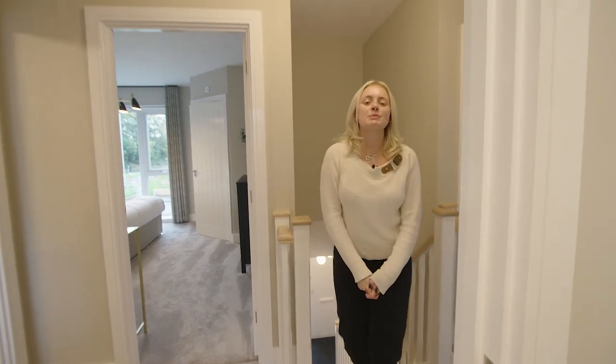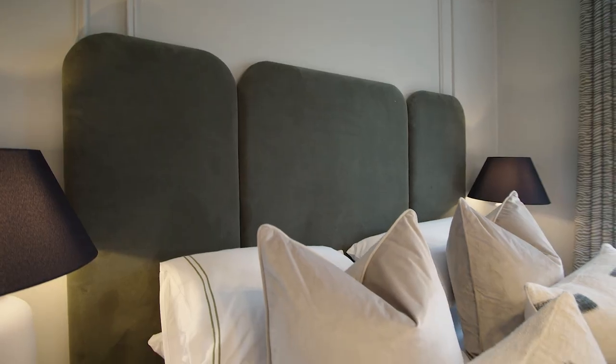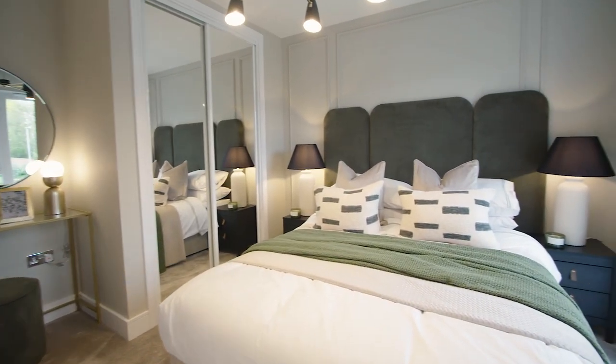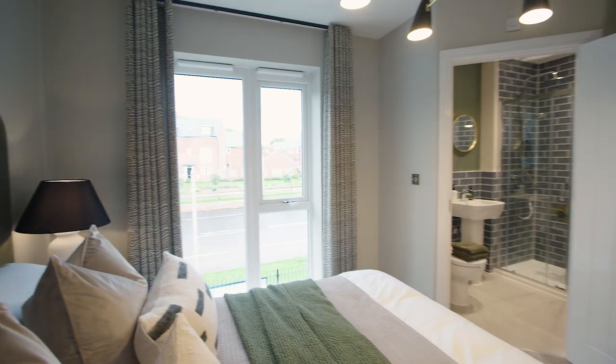As we head upstairs we enter the first room on this floor which is our main bedroom. We've fitted this room with a double bed, a green statement headboard and a grey feature wall panel. It also feels really bright and airy in here thanks to the floor to ceiling window at the front of the home.